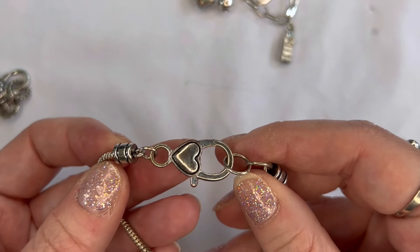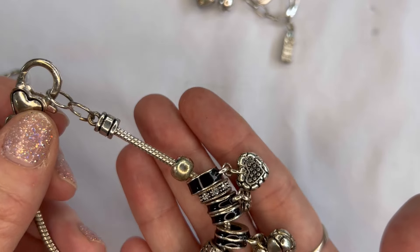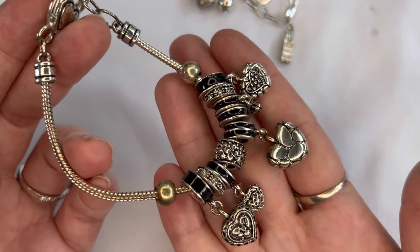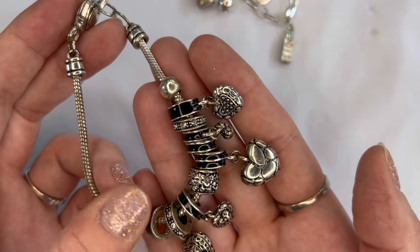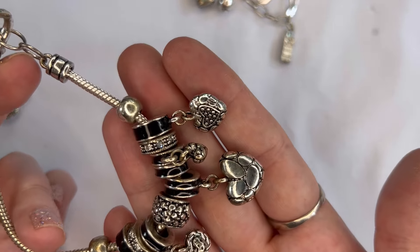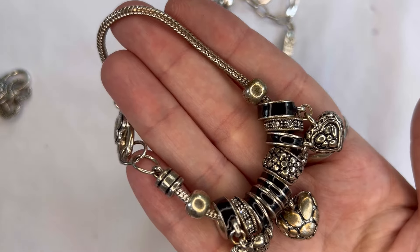Next up, another one with a large heart clasp showing a little bit of tarnish and wear on the beads, but overall really cute with black and silver and dangling hearts. We'll do $3 — number thirty-nine.